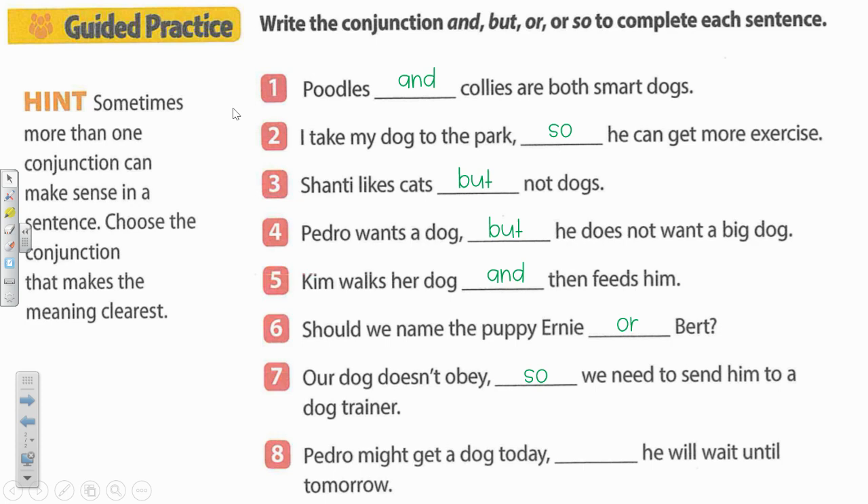Last one, number eight. Pedro might get a dog today blank he will wait until tomorrow. So here we have a choice — he either gets it today or he'll get it tomorrow. Our conjunction is or. Very good. All right, you're off to do the independent practice on your own. Good luck.